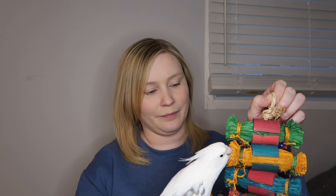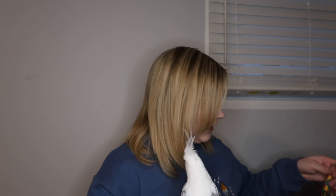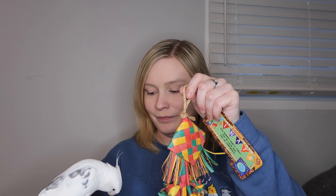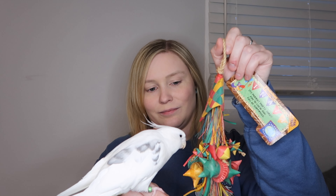Next we have one called Rattle One Layer Small. It has a lot of material for them to preen, and it has these little stars and things for them to chew up. This is also for the cockatiels. I think we have another successful toy here — he really likes that little star.